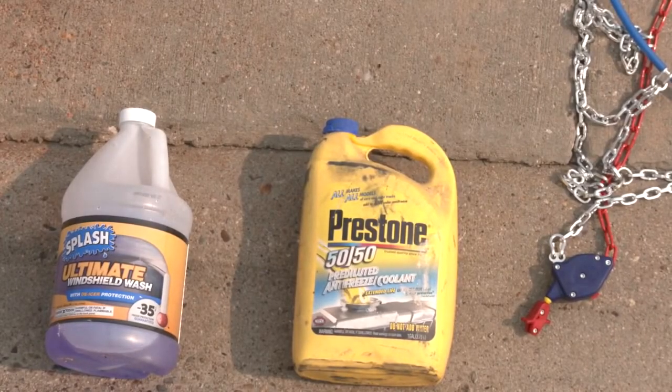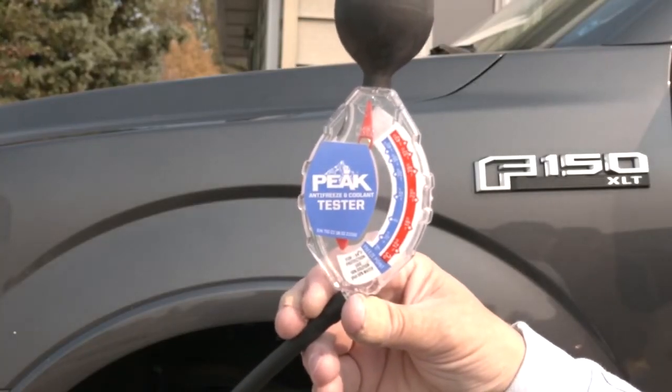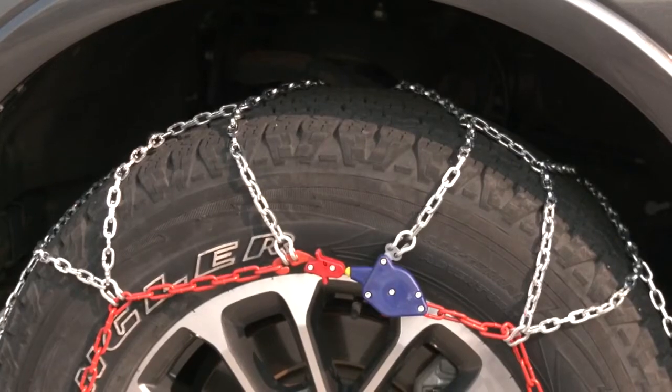We should definitely make sure our fluid levels are correct and we have the right stuff in them. Check our batteries, tire pressure, and make sure we've got the right tires for the winter. Antifreeze should be rated for winter temperatures, and checking your coolant ratio doesn't hurt. Cracked and corroded batteries can leave you stranded, and of course, winter tires is a must.